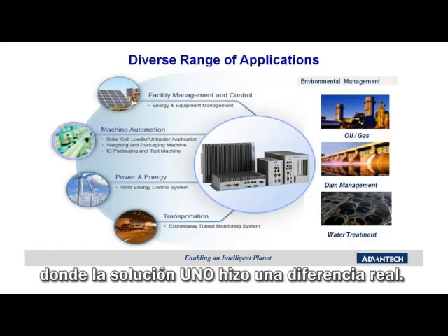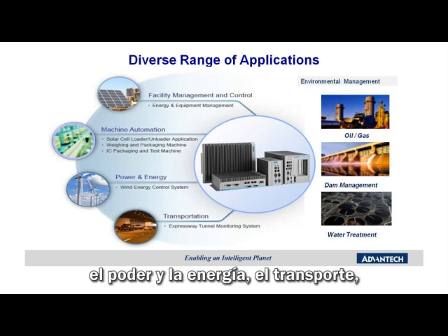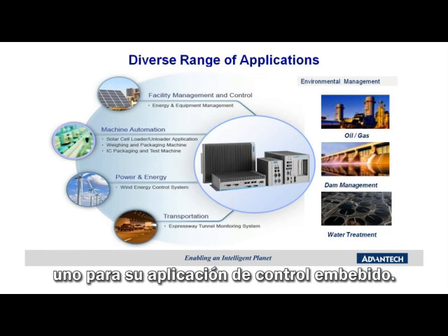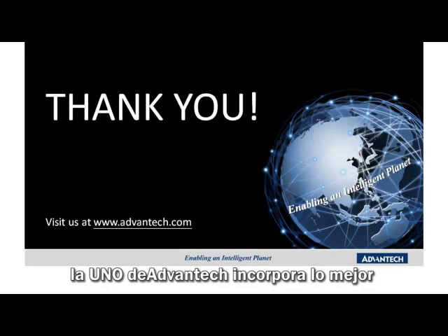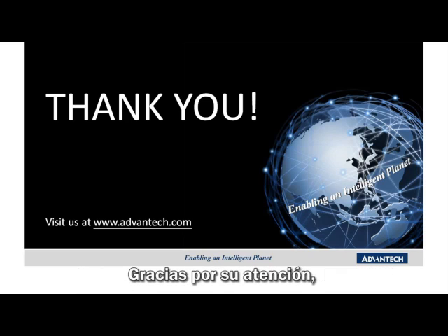Those were just a few applications where the UNO solution made a real difference. There are many more market applications for the UNO Series, such as facility management and control, machine automation, power and energy, transportation, and environmental management. With many years of industrial design experience and manufacturing excellence, Avantech has made the UNO Series the number one choice for your embedded control application. In summary, the Avantech UNO incorporates best-in-class technology and design for embedded automation and control platforms. The UNO is a great choice for your automation applications as you work towards enabling the intelligent planet. Thanks for listening and have a great day.